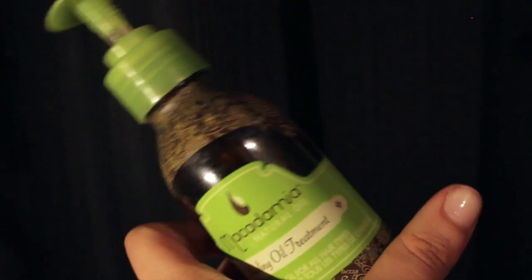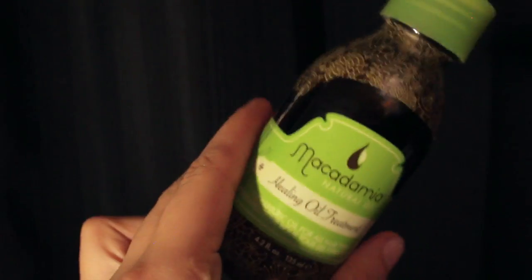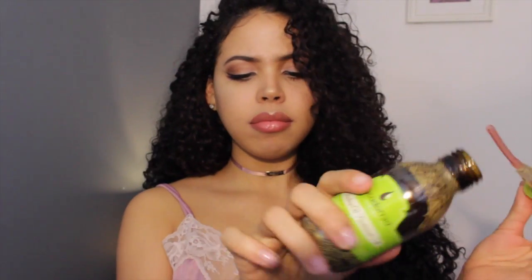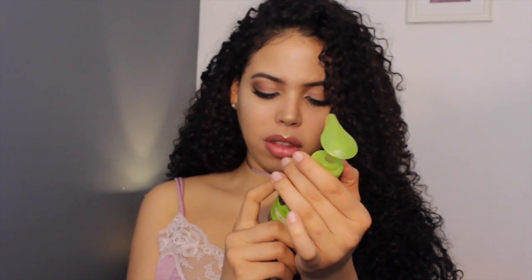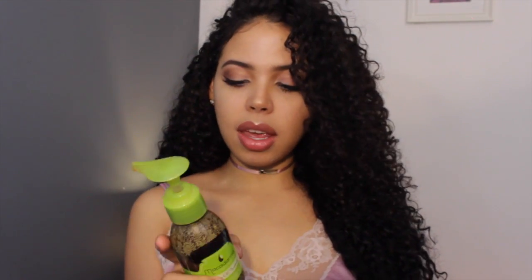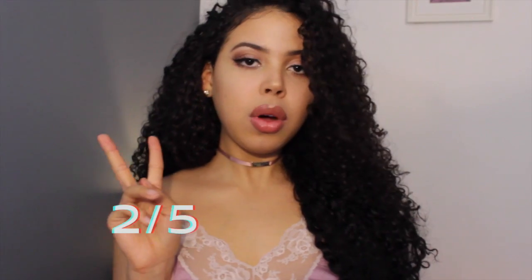Next is this macadamia and argan oil. This stuff smells so freaking nice. Most oils are kind of tinted, but this one's still not as tinted. It doesn't have the best ingredients — kernel oil, perfume, and a bunch of things that probably aren't the best for your hair. But if you want something that smells really good, like a hair mist type of thing, I would recommend this. It gave my hair a beautiful glossy shine. Two out of five.